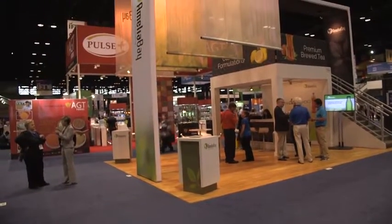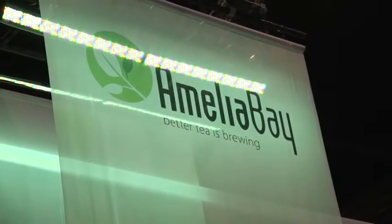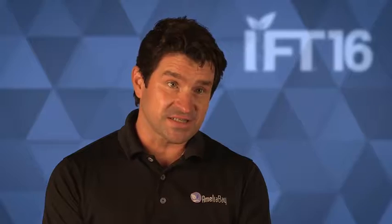Hi, I'm John Harper Crandall with Amelia Bay. We are based out of Johns Creek, Georgia, and I am the VP of Sales and Marketing. What we're going to show at the show this year are brewed liquid tea and coffee extracts. We encourage everybody to come by to booth 1660.